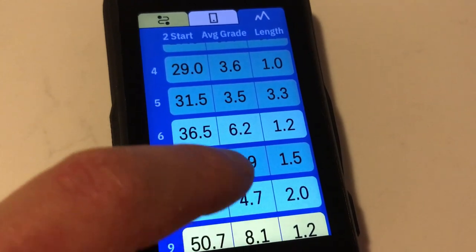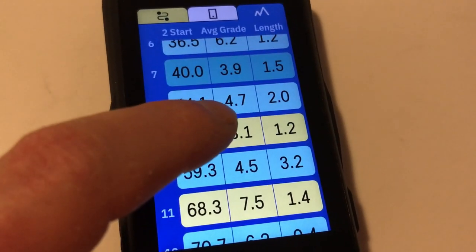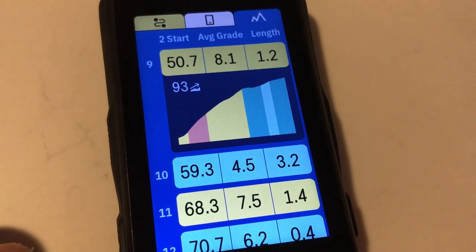Maybe the Garmin elves are beavering and the Wahoo beavers are elving to reproduce a similar feature. But for now, and assuming Hammerhead continues to work on the gradient data issue, Climber is, for me, a very good reason for selecting the Karoo 2 over its rivals.